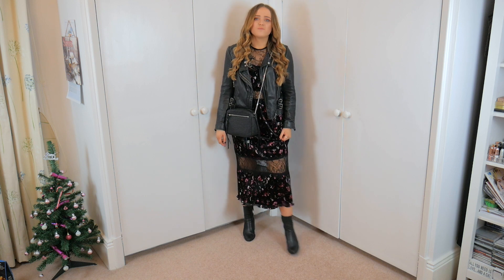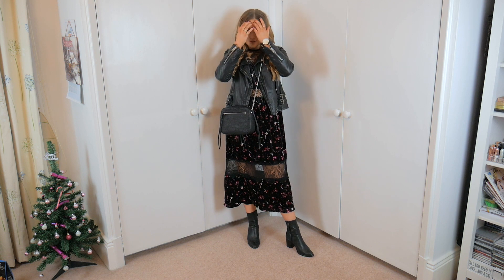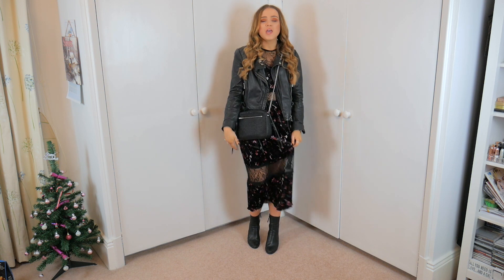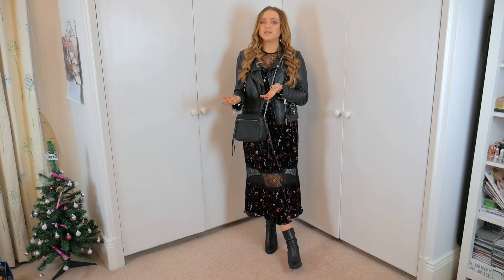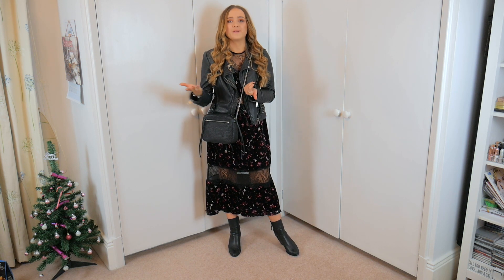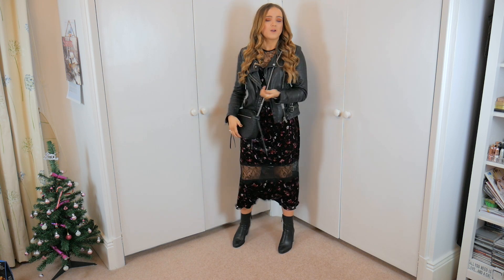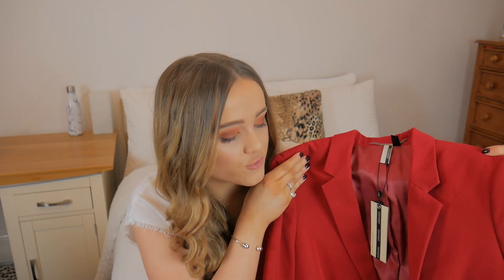Here is the maxi dress from Topshop and I just love the way this looks with the leather jacket and leather boots. It's the standard look I wear quite often - a floral maxi dress with a biker jacket. It's a really nice mix between feminine and masculine. I can see myself wearing this an awful lot - I've actually already worn this exact outfit when I went to the Metro Centre. I can't wait to wear it some more.